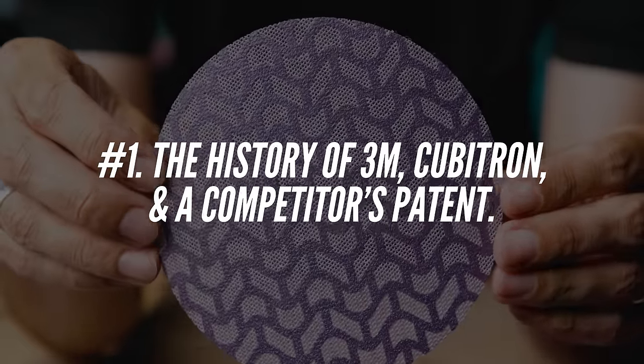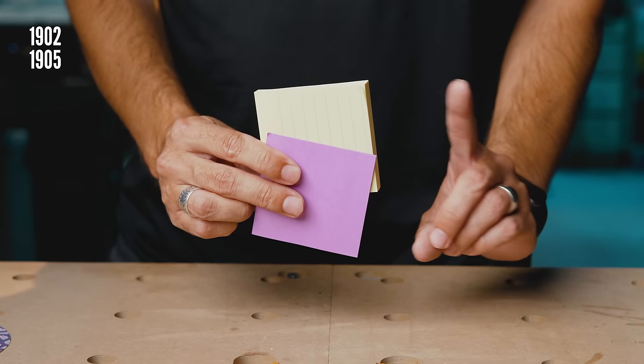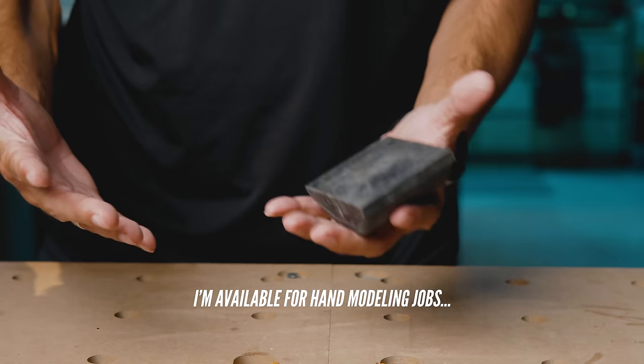The history of 3M, Cubitron, and a competitor's patent. 3M was founded in 1902 and by 1905 they began manufacturing a single product — not sticky notes — abrasive sandpaper, the first in the world to do it commercially. As the product got into the hands of woodworking plants and the automotive industry, 3M followed up to see how the product performed and how it could improve. That core follow-up is important because without it and without that action in the early 1900s we wouldn't have Extract today.